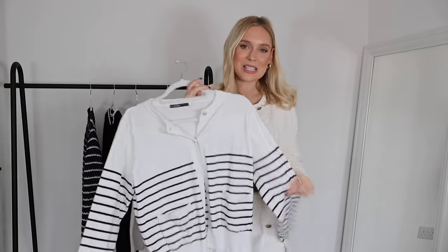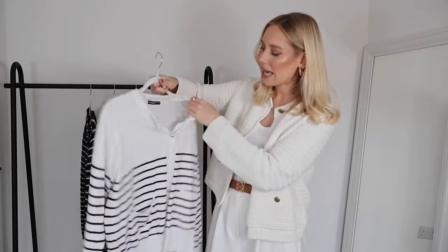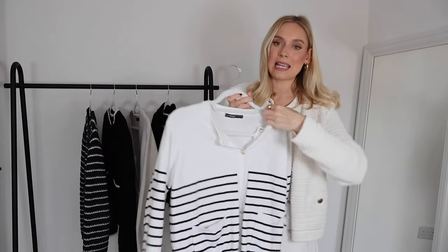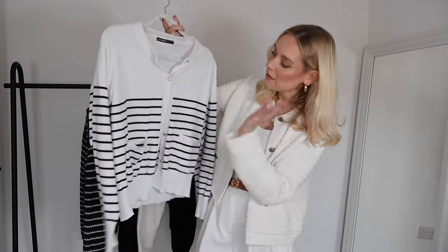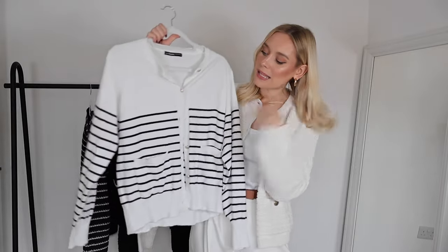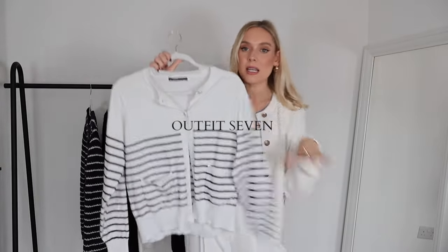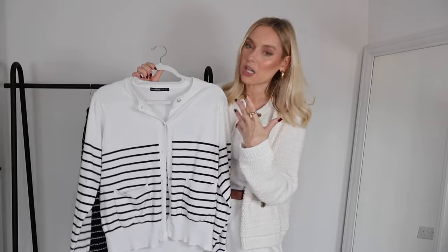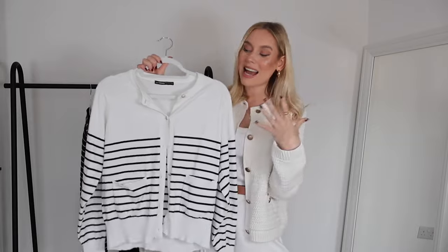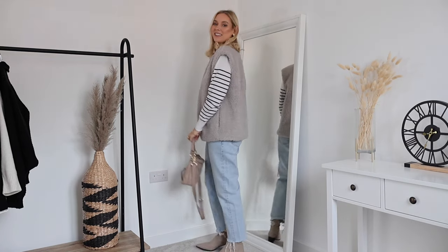The next cardigan is this striped one from Threadbare, picked up in a UK size 10 — fits really nicely. I will say it hasn't washed brilliantly and I've unfortunately lost a couple of buttons, but we can still make it work. It's perfect because of these stripes on the sleeves with quite a colour contrast, and one thing I love is using it as a layering piece — not just as the final layer, but adding layers on top.